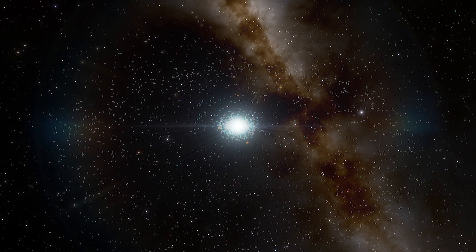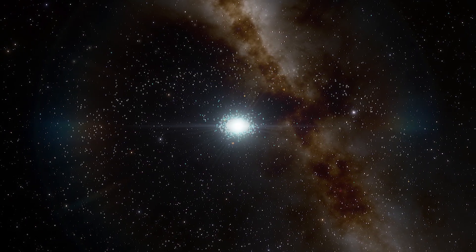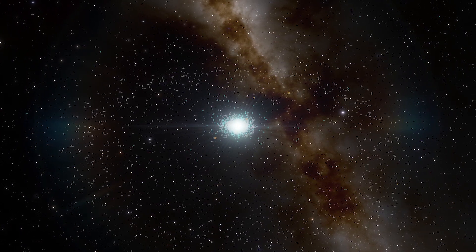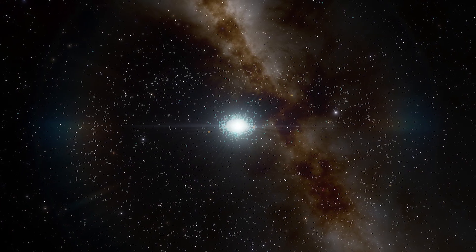Our solar system is mature. It has eight planets, a number of other dwarf planets like Pluto, and trillions of asteroids and comets. If we managed to travel back in time, what would we see as our solar system formed?